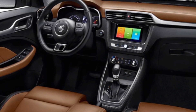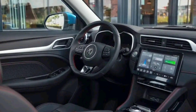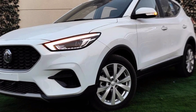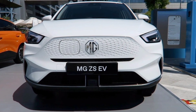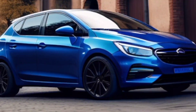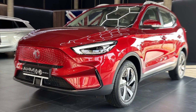Overall, the 2024 MG ZS is a compelling option in the crowded compact SUV segment. It offers a good blend of style, comfort, technology, and safety at an attractive price point. Thanks for joining us on this test drive. If you're considering the 2024 MG ZS, be sure to check out some reviews online and take one for a spin yourself. Hit that like button and subscribe for more car content. See you in the next video.